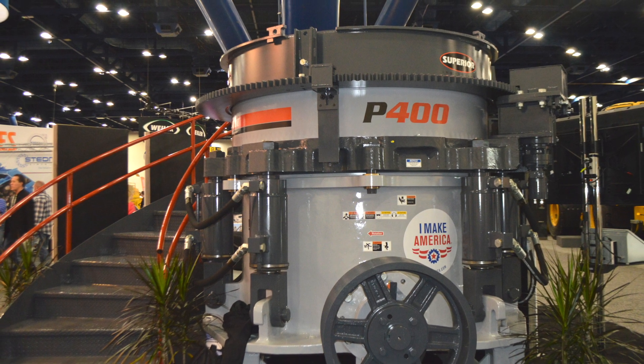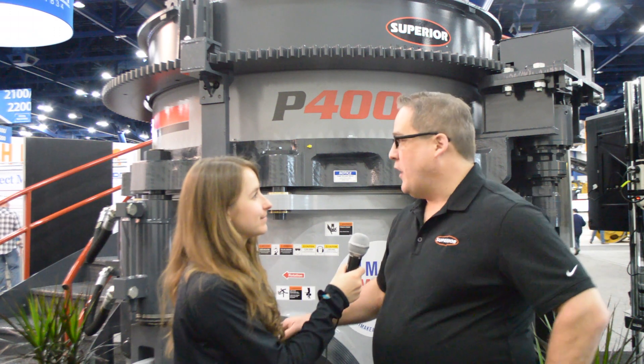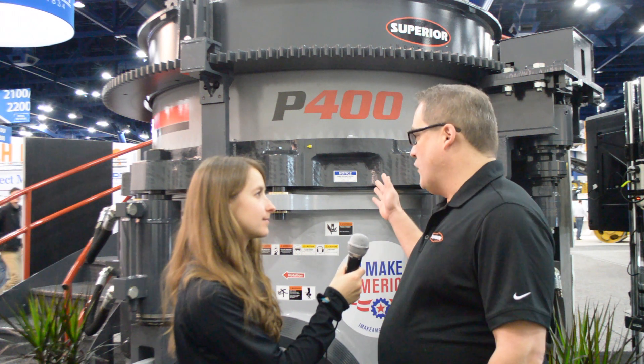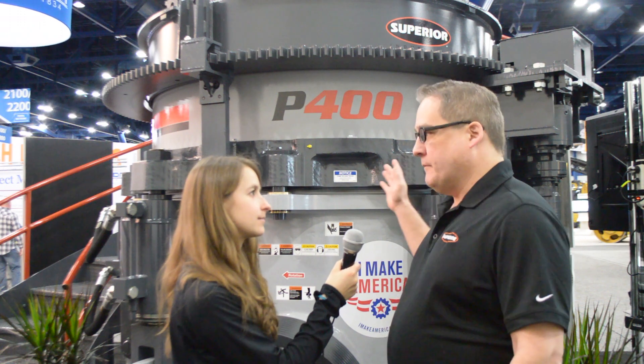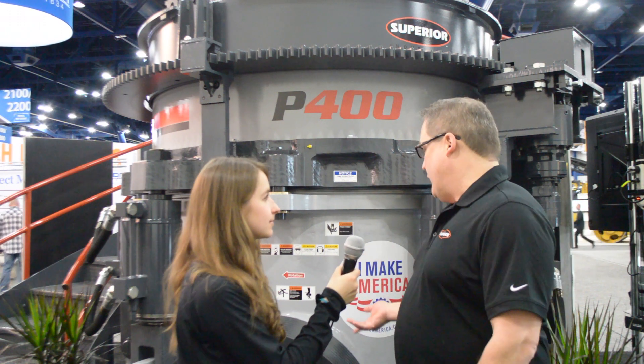Can you tell me a little bit about the features of these products that aggregate producers could benefit from? The all bronze bushing design Cone Crusher works great in 24/7 operations — a high pivot point, high stroke machine, with a lot of percent passing the product in one single pass through the crusher.